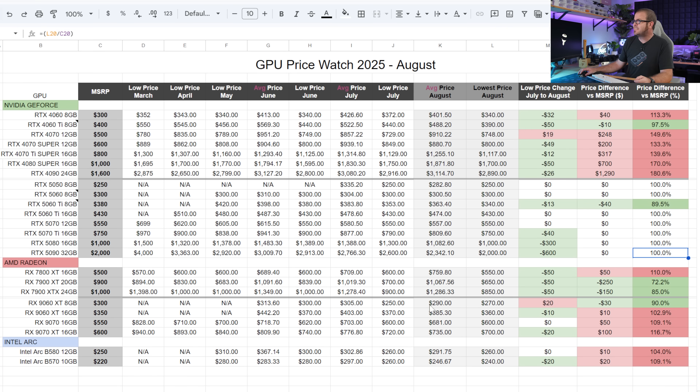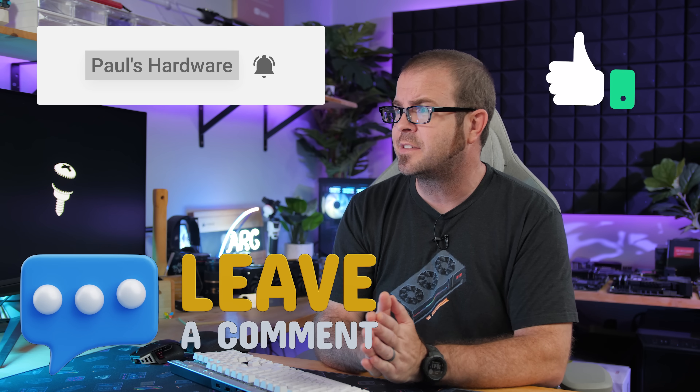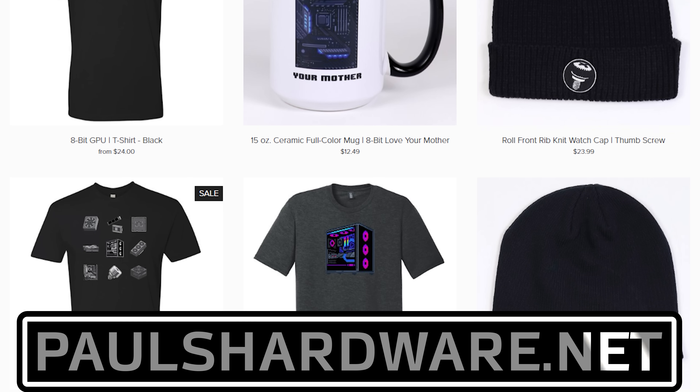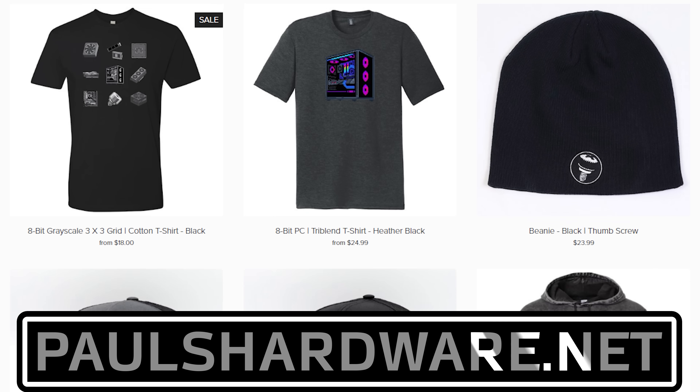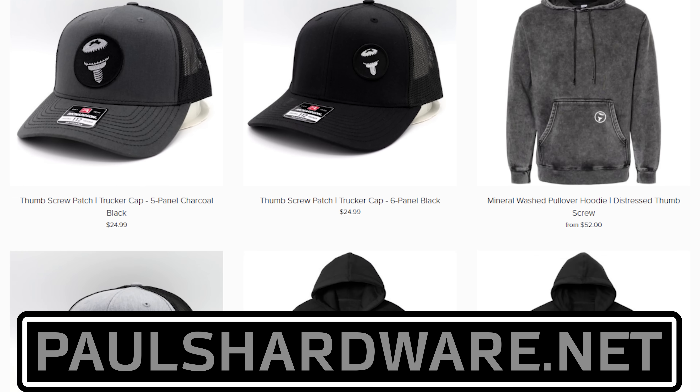That rounds things out for GPU Price Watch 2025, our August entry. Thank you so much for watching — I'll post links to those GPU recommendations in the description below. There's also a link to my store at paulshardware.net where you can buy shirts with graphics cards on them and other high-quality merchandise to help support the channel. Much appreciated — we'll see you all in the next one.